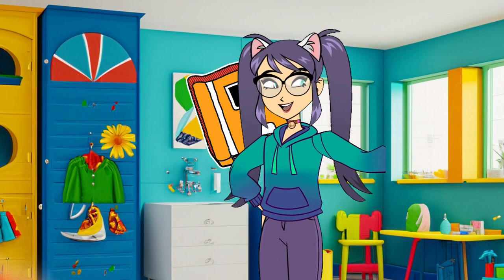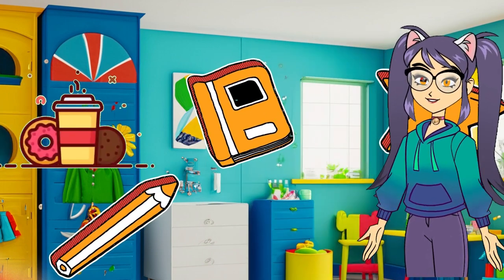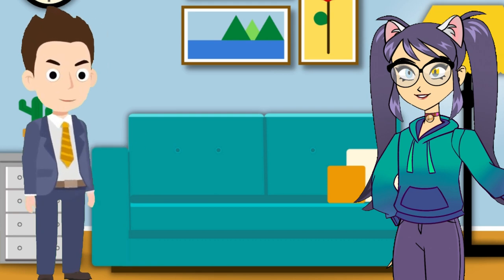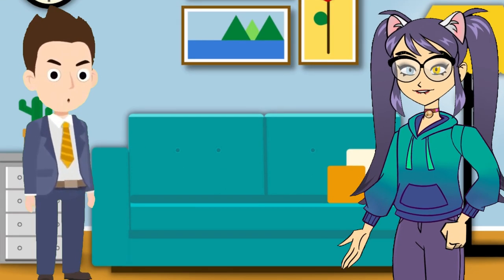Step five: backpack packing magic — gather your school supplies and tuck them into your backpack. Each item is a tool for your learning journey. Step six: morning mindfulness — take a moment to breathe deeply and be present. Feel the excitement of the day bubbling inside you.